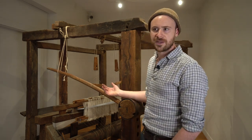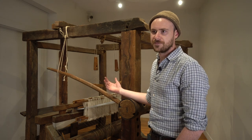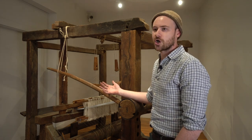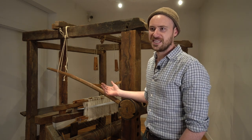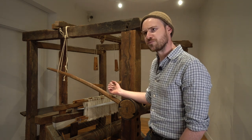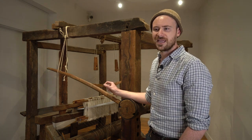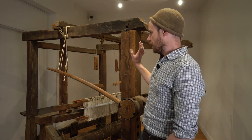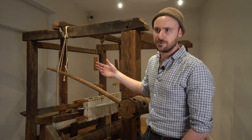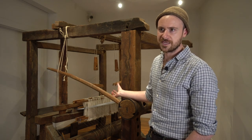Hand weaving in America really peaked between about 1790 and 1850 when there was a surplus of yarn available because of the beginnings of industrialization. We see a lot of looms that seem to date from that later period that tend to be built out of smaller timber. You can really see the transition in loom frames as it follows regional construction styles — a lot of features we see in building frames, you can see also in loom frames.